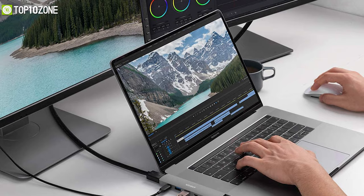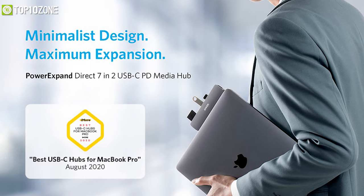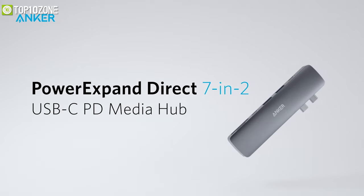The hub also includes a full-sized SD and micro SD card slot that supports all SD card formats for seamless access to photos and other media files. If you want more information about USB-C hubs and docking stations, check the link in the video description box.